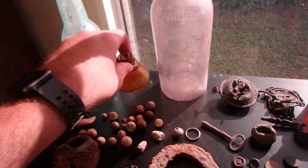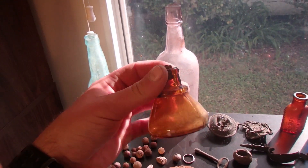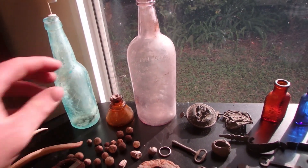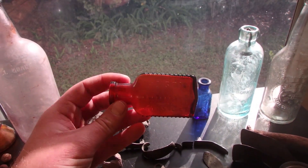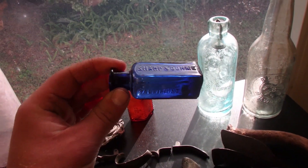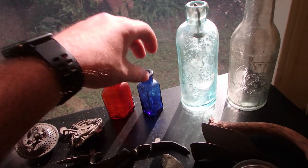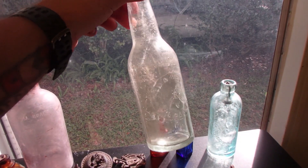Got some beautiful inkwells — I got like five different colors: brown, clear, blue, and maybe another one. I got another poison bottle this year, that's cool. Got a sharpened dome Baltimore bottle with the cork still in it, and a Pabst beer bottle — my first beer bottle.